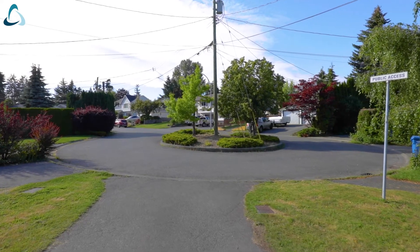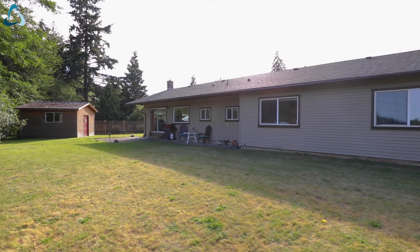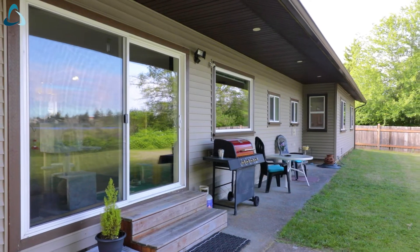This property is located on a cul-de-sac street in a great central location close to all amenities. The backyard features a private flat lawn with beautiful views of the lake.